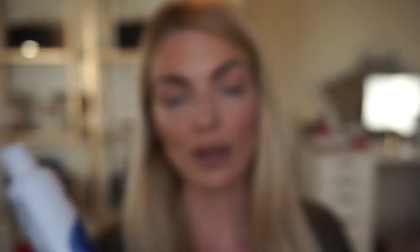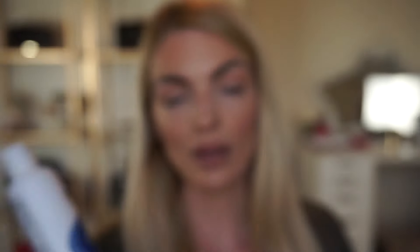One of my favorite salicylic cleansers for my skin — my skin looked incredible when I used this — is the Image Skin Care Clear Cell Salicylic Gel Cleanser. You can get this at your dermatologist. I will link it through Amazon, but I don't recommend buying it through Amazon because you never know what you're getting unless it's actually from the brand or a licensed dermatologist. I'll link it so you can read more about it.